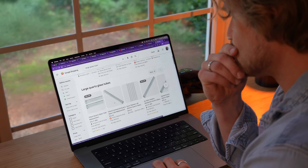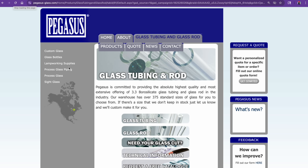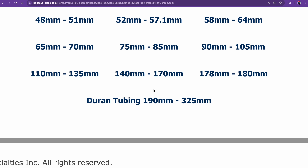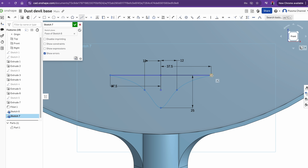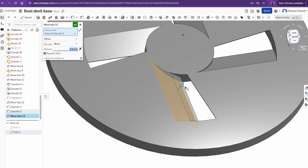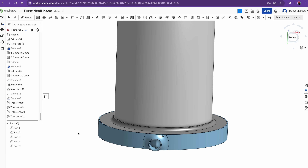Finding giant glass tubes isn't exactly easy — anything over a couple inches, good luck. Luckily Pegasus Glass in Canada came in clutch with a 12-inch wide, 4-foot tall tube ready within weeks, so I ordered that. Next up was to design the base, which would be tricky. Using Onshape I tried a few design iterations and settled on connecting the tube to the top and bottom simply using a pressure fit.